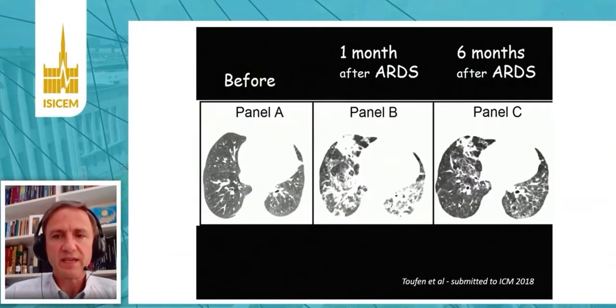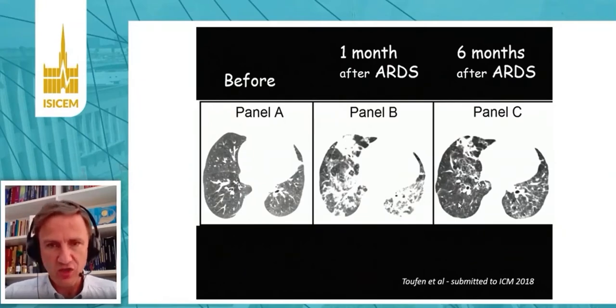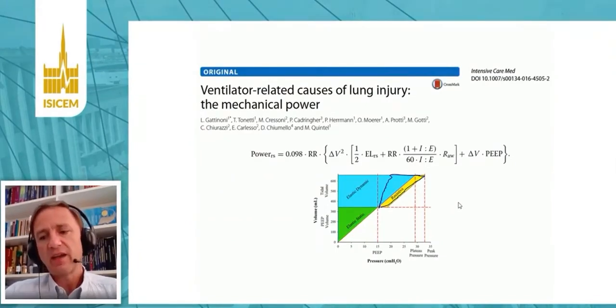Another important topic is that in recent years, we could demonstrate a good correlation between driving pressures and collagen production. So driving pressure has been implicated also in collagen and fibrosis production. In recent years, there are also publications talking about the importance of mechanical power, and the topic of this presentation is whether mechanical power can add relevant information on top of driving pressure computation.